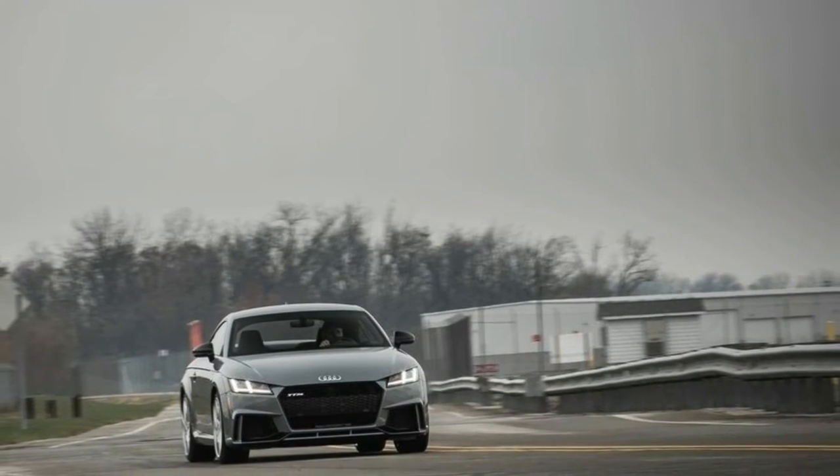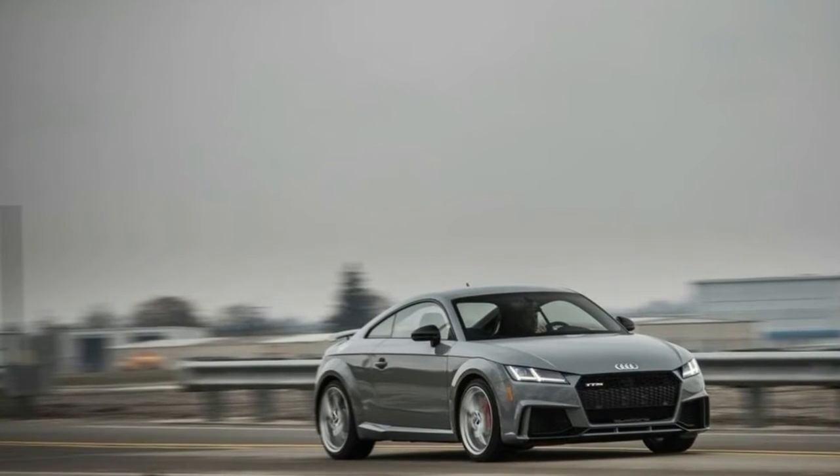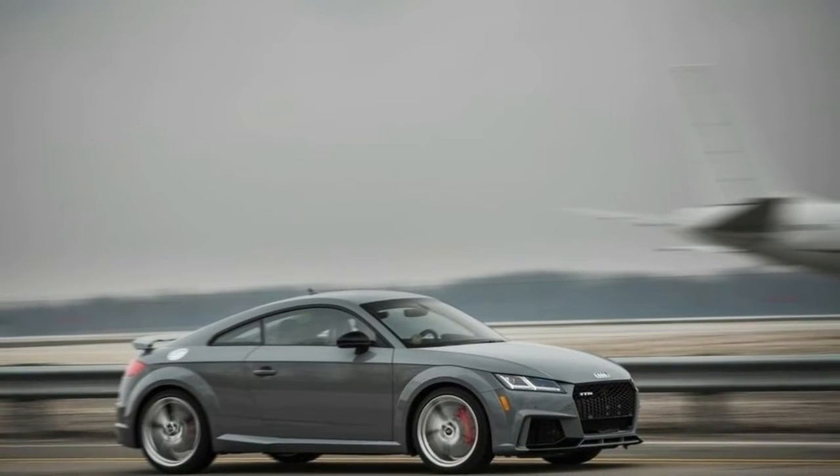Highs: accelerates as if it has something to prove, futuristic cockpit, year-round usability. Lows: mediocre braking, needs more grip to match the go.